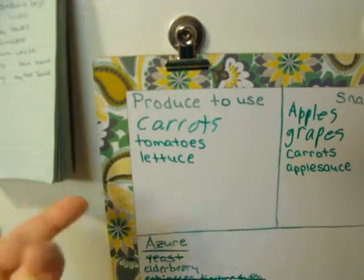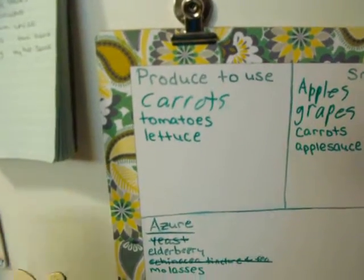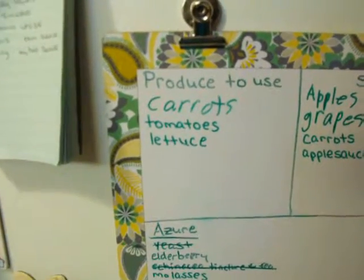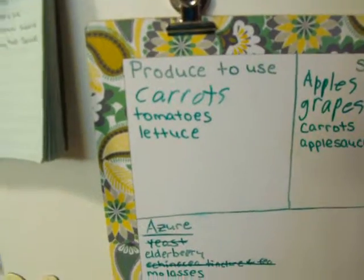It's just an in-your-face reminder — hey, you have carrots, tomatoes, and lettuce that you need to use up before they go bad. So even if it's not on the menu for that night, I'm like, well, we'll just have a simple salad just to use it up.